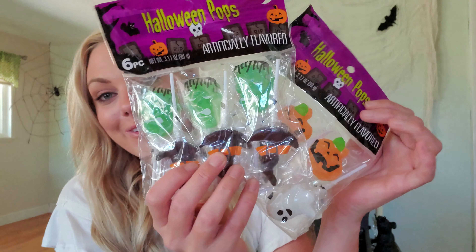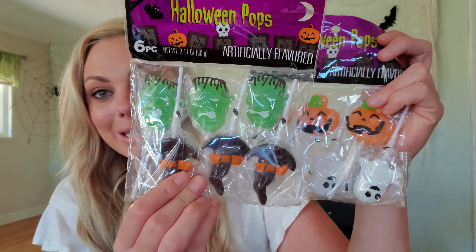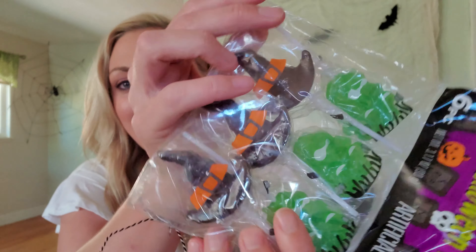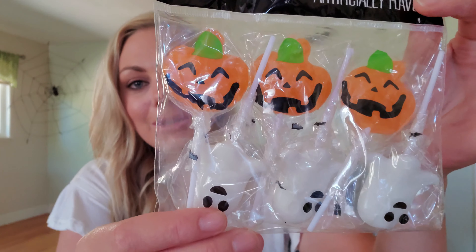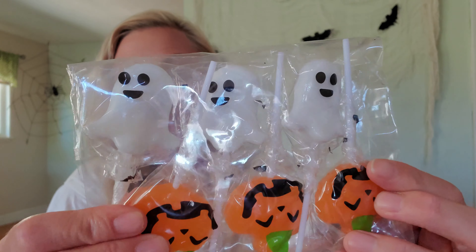I'm going to start with the Halloween items — the last few little items I've purchased for Halloween — and then I'm going to get into the Christmas. The first thing I got for Halloween are these cute little Halloween pops. So you have Frankenstein and then these little witch hats. I thought these were so cute, I could not pass these up.